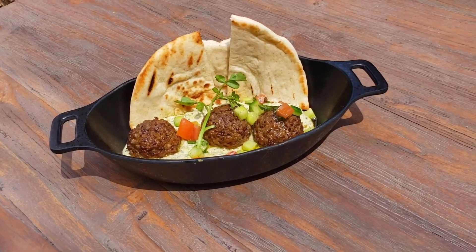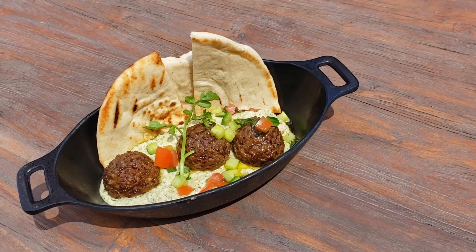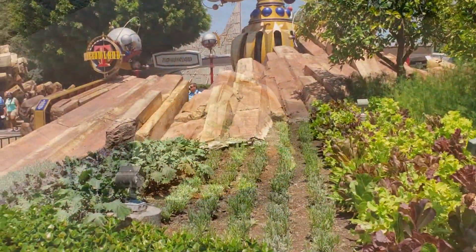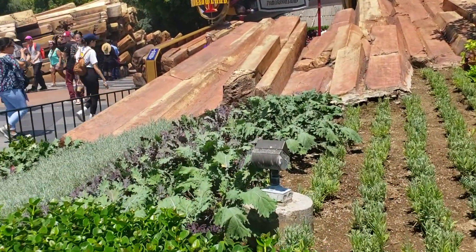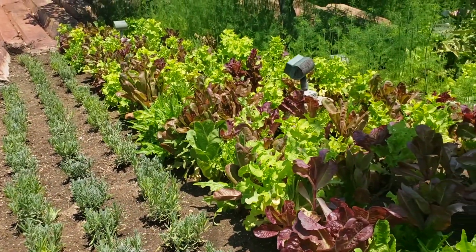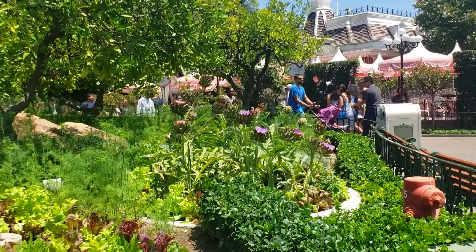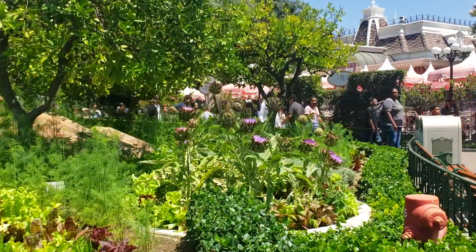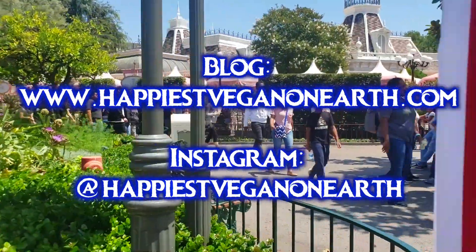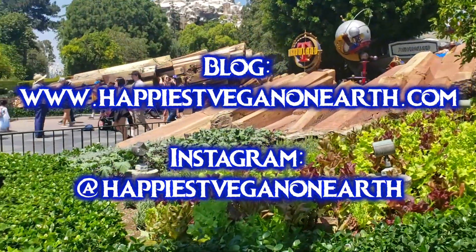Note that Galaxy's Edge (Star Wars land / the planet of Batuu) was not covered in this video — check the link in the description for a separate video covering all the vegan options there. If you found this video helpful, please give it a thumbs up, leave a comment with your favorite vegan option at Disneyland, and subscribe with notifications on. The speaker has also completed guides for California Adventure and Downtown Disney, and you can find the most up-to-date information at Instagram @happiestveganonearth and happiestveganonearth.com.